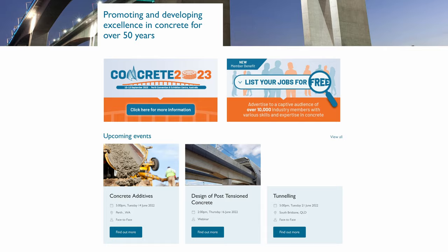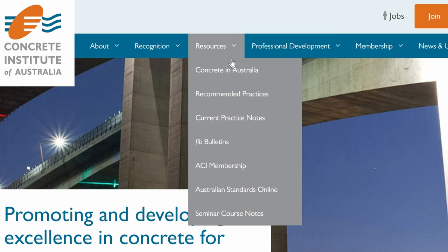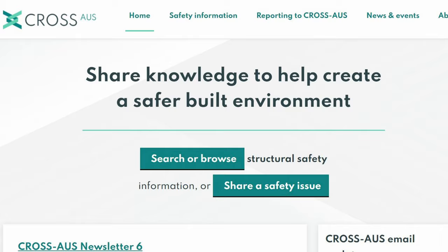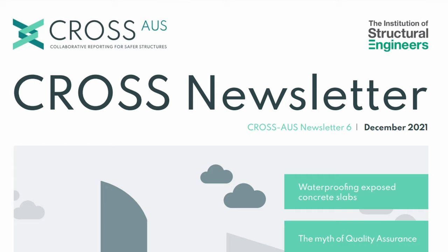Their magazine alone is worth signing up for, let alone all the additional benefits. Another great one here in Australia, quite similar to the ACI in the US, is the Concrete Institute of Australia. They're all about concrete structures, going into more detail and advanced knowledge with great journal articles. They also offer lectures you can get a great discount on. I'd also recommend CROSS — the Collaborative Reporting for Safer Structures — which is a free newsletter about near misses or failures that engineers share so everyone can learn from them. They have chapters in Australia, the UK, and all over the world.